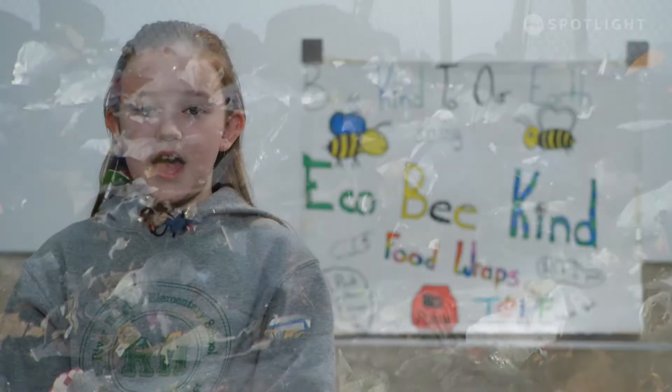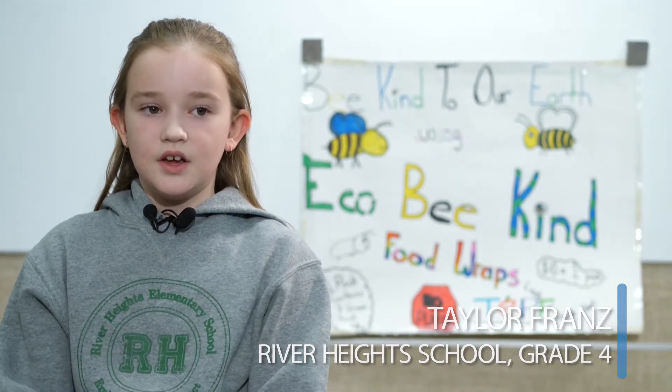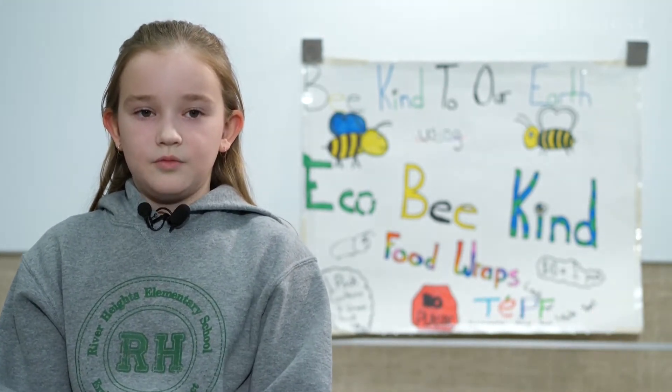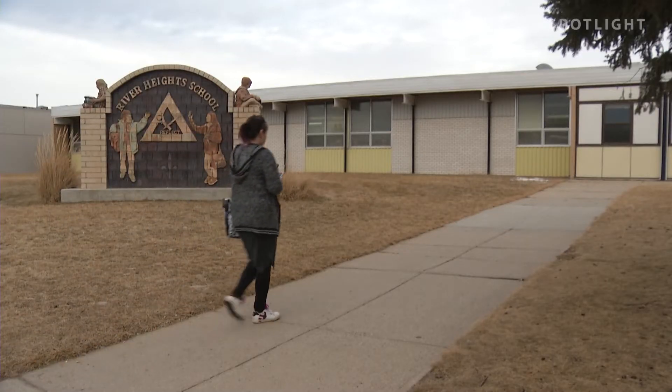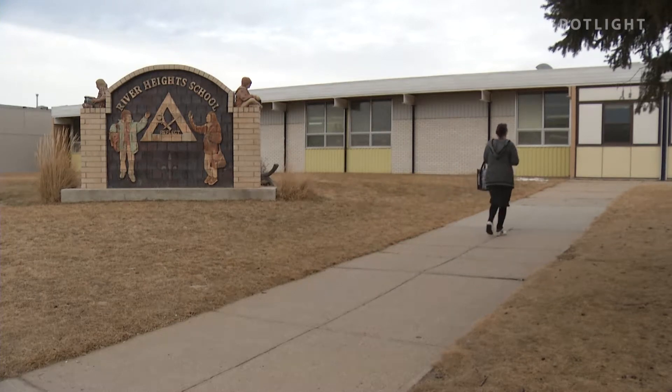My mom used to pack our snacks in plastic bags and I would say, 'Mom, why are you using so much plastic?' And she'd say, 'Well, because that's all we have.' And I said, 'Well, why don't we try and find something else?' Then we came to grade four and now we have these EcoBeKind wraps to solve the problem.